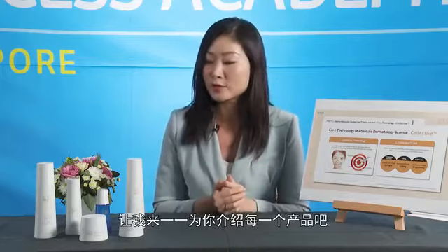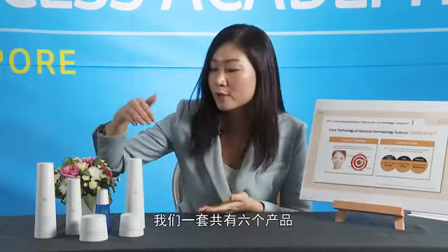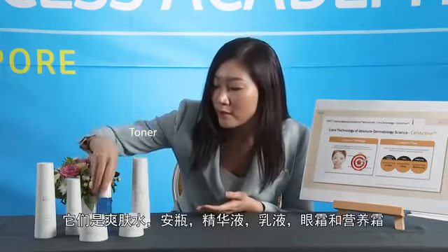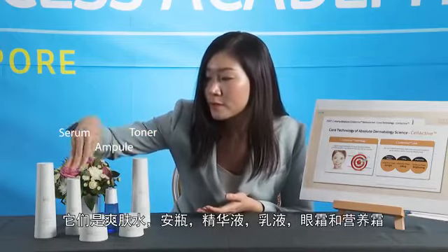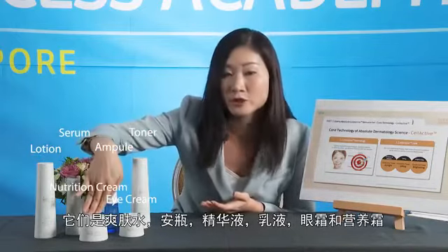Let me introduce you to the individual items. There are six items in this sequence: the toner, the ampoule, the serum, lotion, followed by eye cream and the nutrition cream.